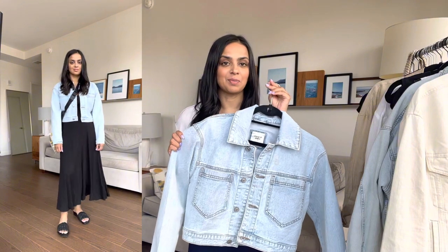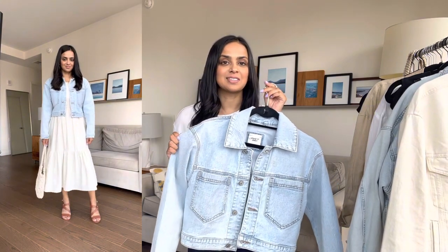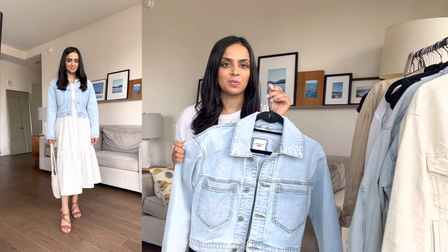I have this crop denim jacket from Abercrombie in an extra small. This is a great fit if you're shorter like me — it hits right at the waistband. I think it's great for more dressy casual looks because it's a little bit more fitted. You could even wear it to work, so it's great for layering when it's a little bit cooler.